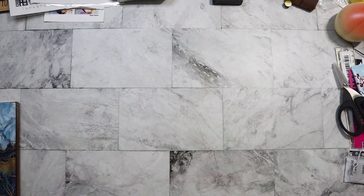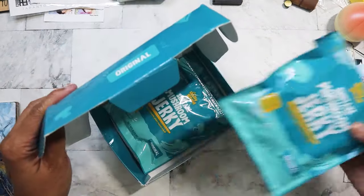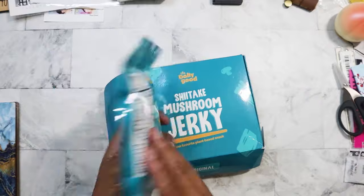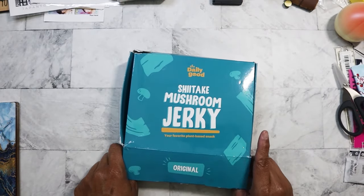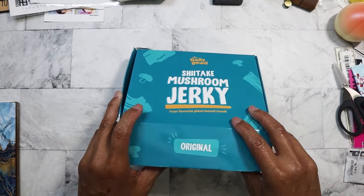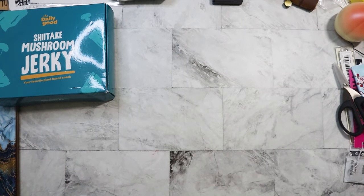I found these on one-dollar day — shiitake mushroom jerky. I've already eaten one; there were three packs in here. It's actually quite good, teriyaki flavored. They're pretty big pieces — dehydrated and chewy, not as hard as regular jerky. I like it. I haven't looked up how much they cost individually at other stores, but I have a feeling they're pretty pricey, and it's going to suck because I want more.